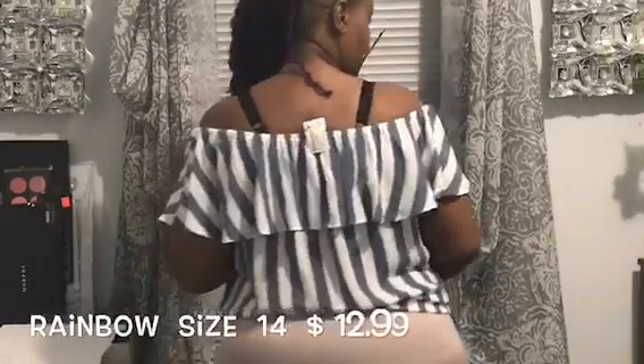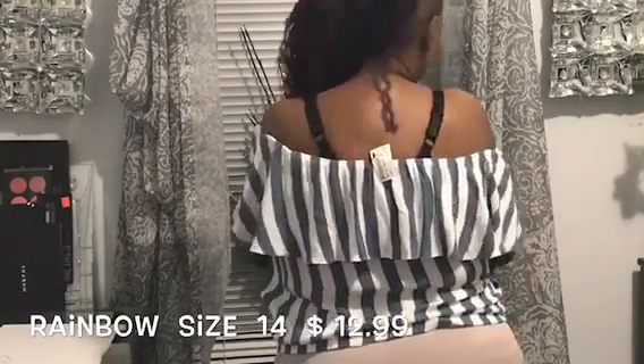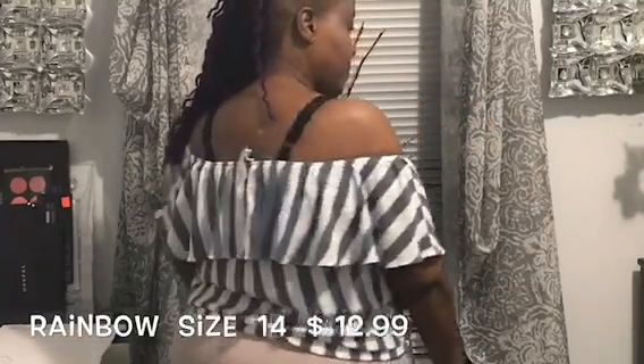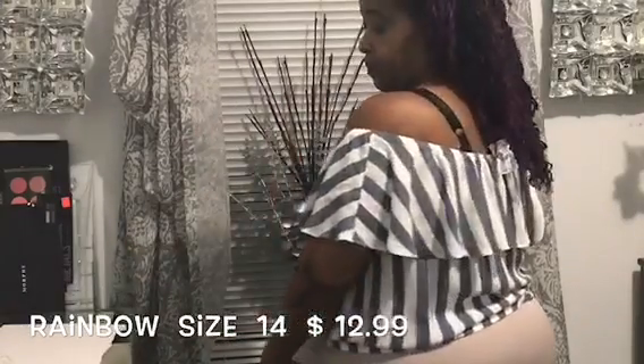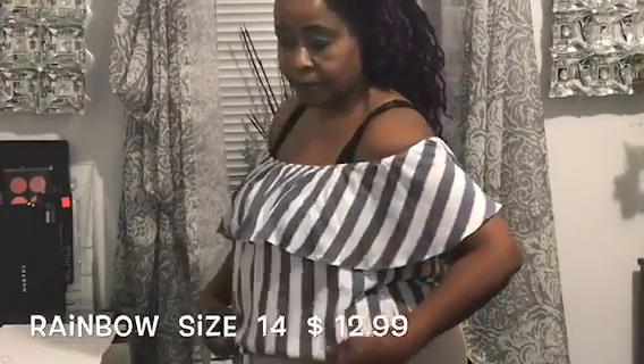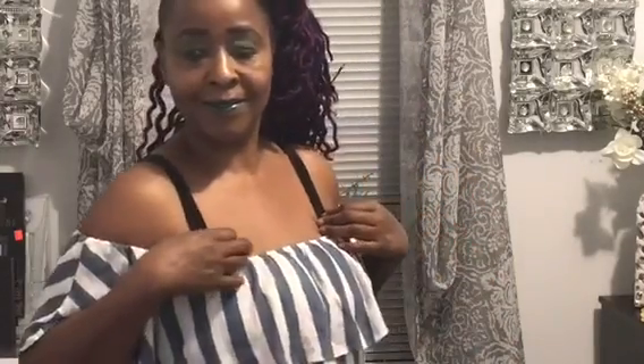This is an off-the-shoulders crop top in blue and white — it reminds me of stonewashed jeans. It's a size 14 and has a great stretch to it. You can dress this up or down, wear it with jeggings or jeans. It came from Rainbow and it's such a cute blouse — you can wear this in winter, fall, summer, or spring.